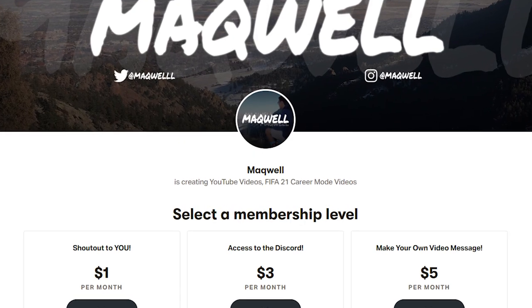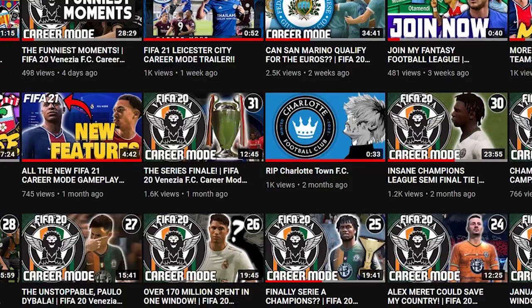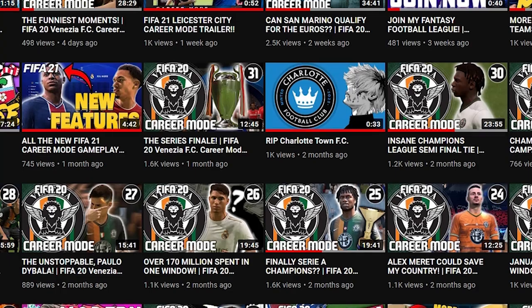Want to support the channel? Go check out my Patreon. There are perks like access to videos early and plenty more rewards. Every contribution is appreciated as it keeps me making great content for you guys. For more information, go to patreon.com/mackwell.